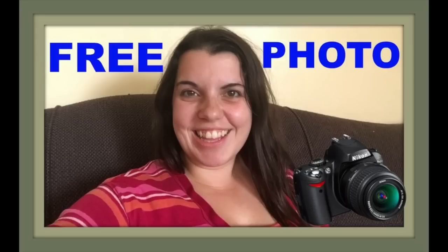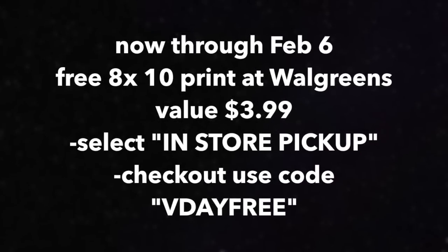So the first one — if you Google 'free Walgreens 8x10 photo,' this pops up. Walgreens has a special promotion for a free 8x10 photo, now through February the 6th. On your desktop computer, upload a photo — it has to be 8x10 size, which is a value of $3.99. Select in-store pickup and use the coupon code VDayFREE, and it'll zero out your purchase to free. You have to go to the store to pick it up, and the app is a little spotty for these coupon codes, so a desktop computer is the best avenue.